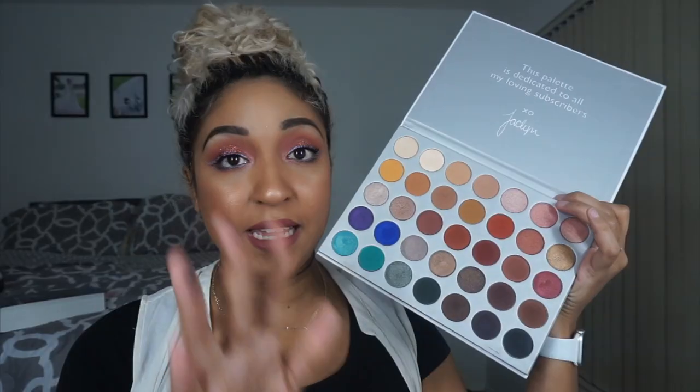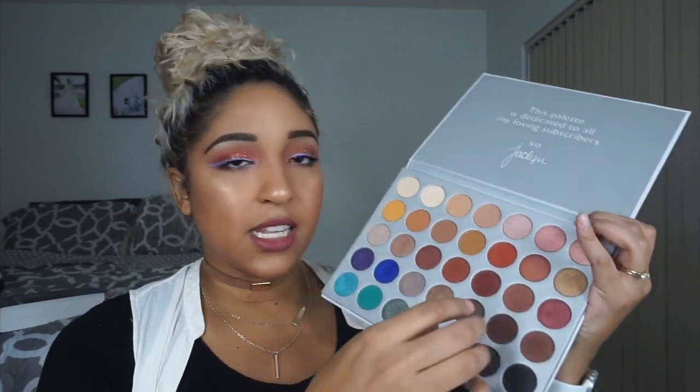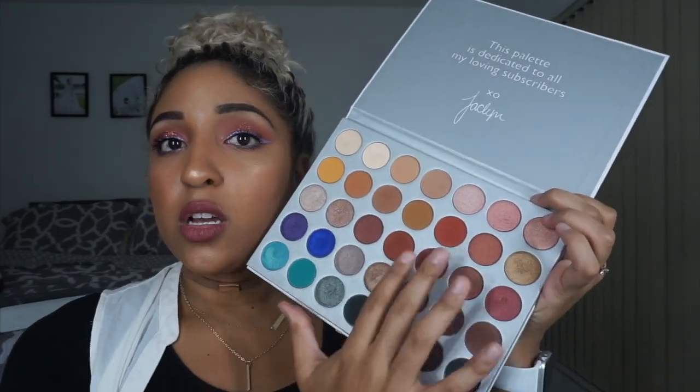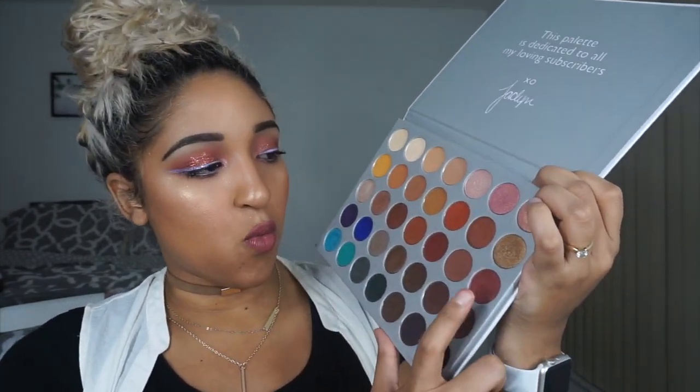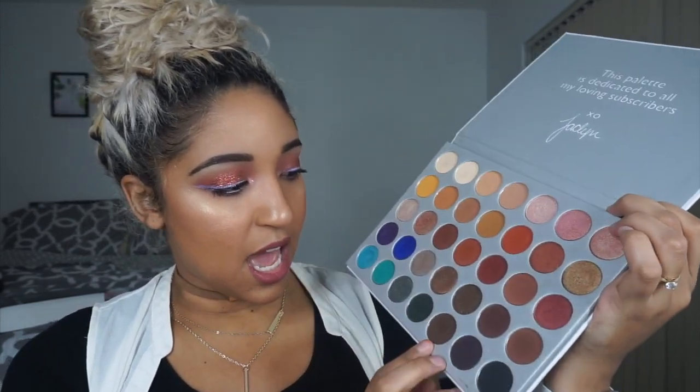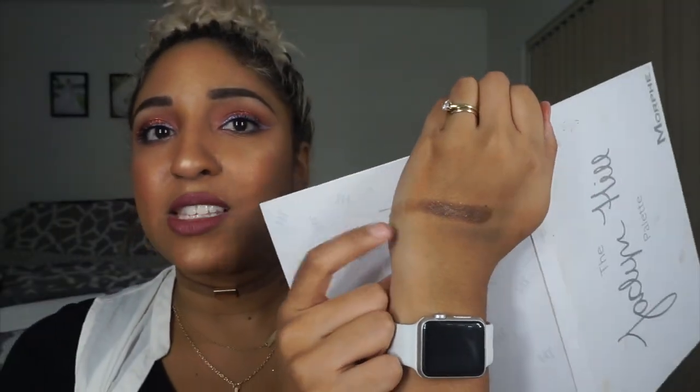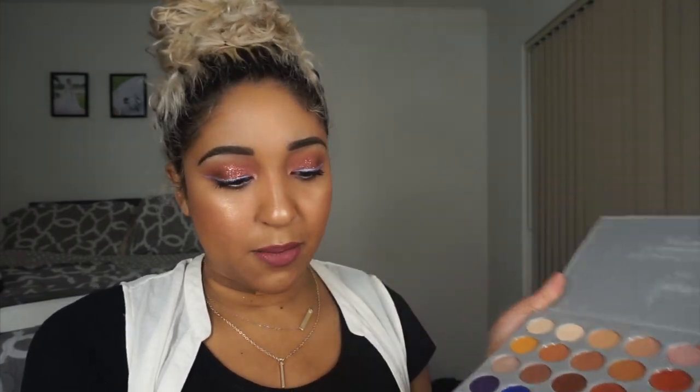The next palette is also from Morphe — you guessed it, it's the Jaclyn Hill palette. This palette is actually perfect for any time of the year because you have colors that are great for the holidays like Christmas and Thanksgiving, and then your lighter colors. But mostly, this little quadrant right here is perfect for fall because you have those really pretty warm tones, warm shimmers, bronzy shades. This shade called 24/7 just screams fall to me. I'll definitely be using this a lot more for fall.